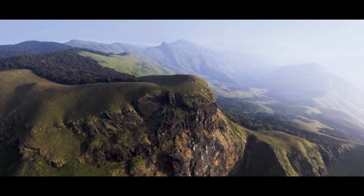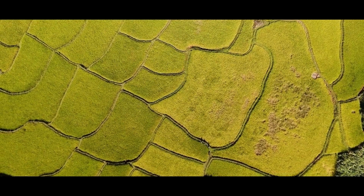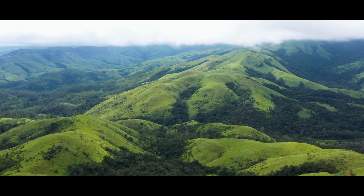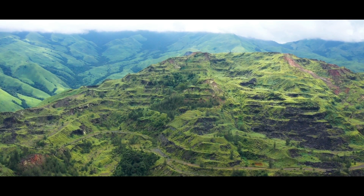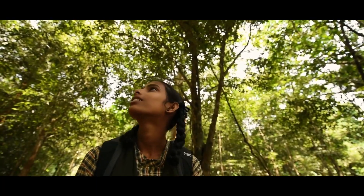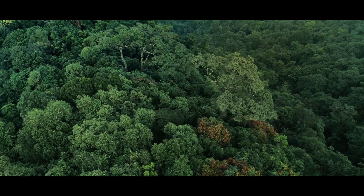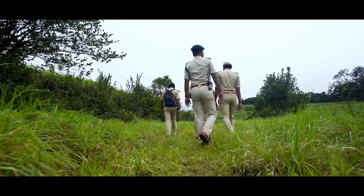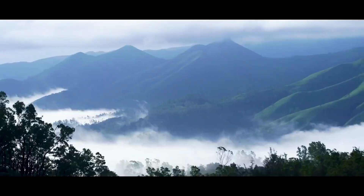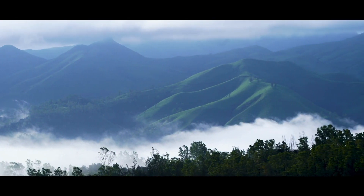The time to act is now. It is the duty of every citizen to join hands with the Karnataka Forest Department in their efforts to conserve the shola and its habitat, since its conservation is the need of the hour.